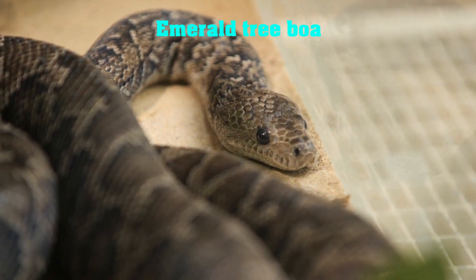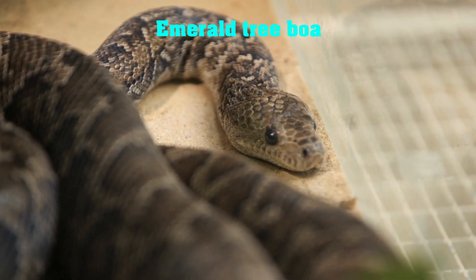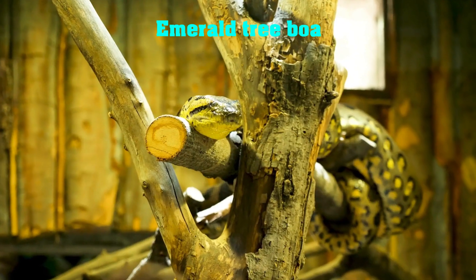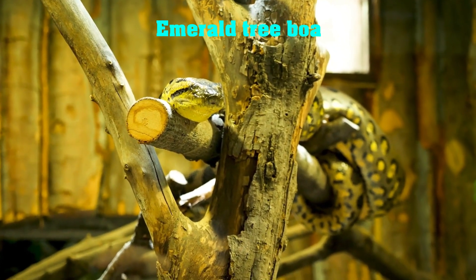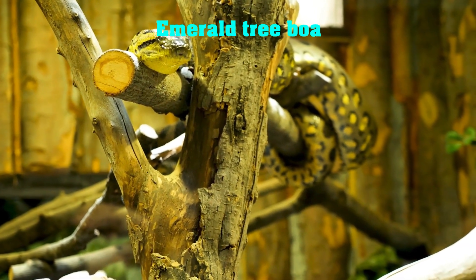Last but not least, we have the Emerald Tree Boa. This beautiful snake is found in the rainforests of South America and is known for its striking green color. Its bright green scales allow it to blend in with the leaves of trees and ambush its prey.